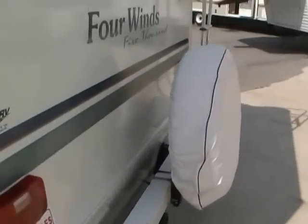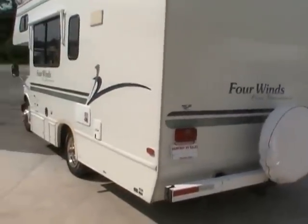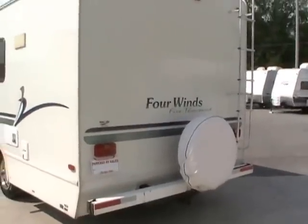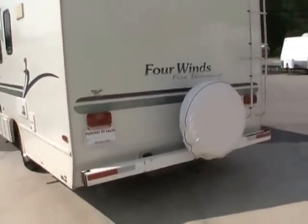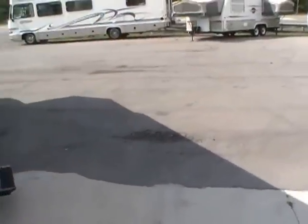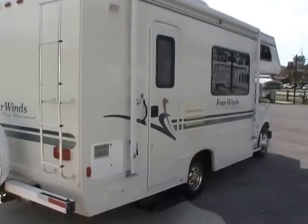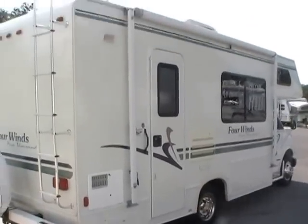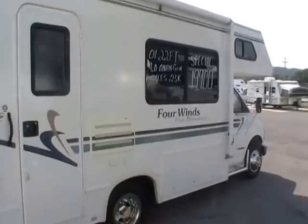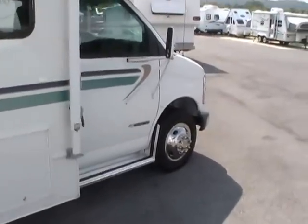I have owned several motorhomes and this size is my favorite — I've owned two this size. It's a great size for a couple or for a small family. It's only 22 feet long so you can drive this anywhere, and you can actually fit this in most average size parking spaces. It won't kill you on fuel mileage, it's easy to get around in, and we still have plenty of interior space too.